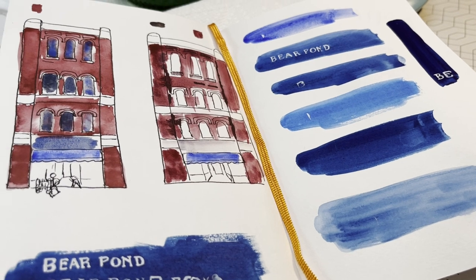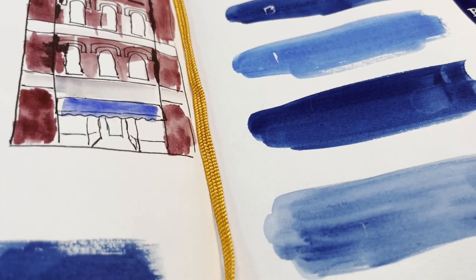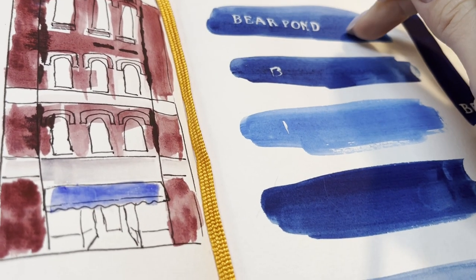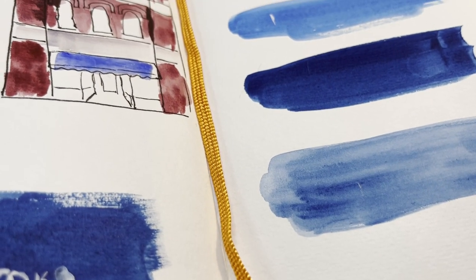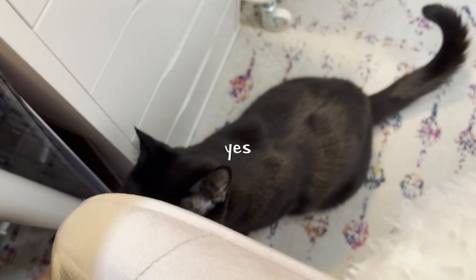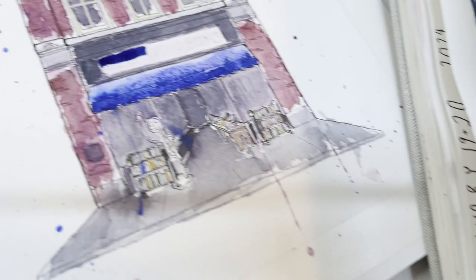These are my test swatches. I think I'm going to go with this one — that one's watercolor, this one's gouache. I'm kind of torn between those two. Well, if we do watercolor we can always go over it with gouache, right? Okay, here we go — oh, it's scary!